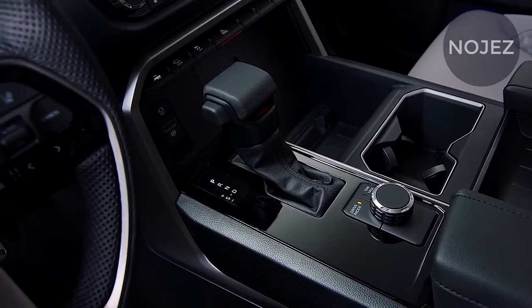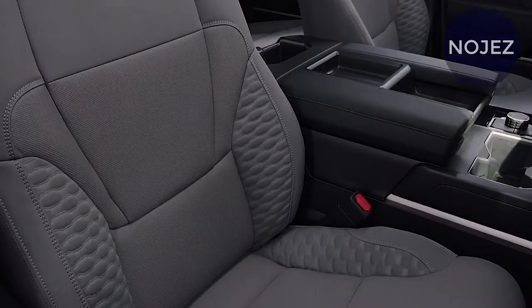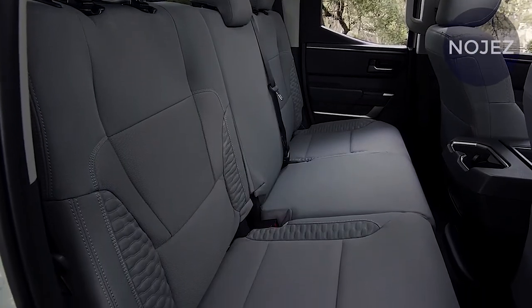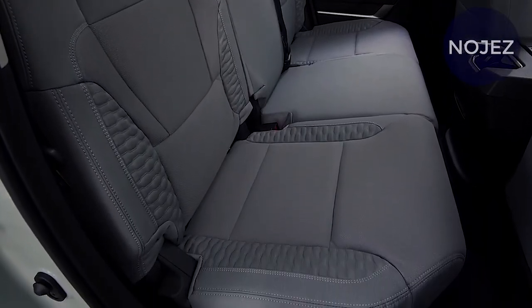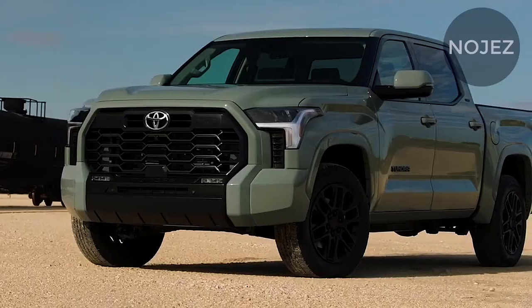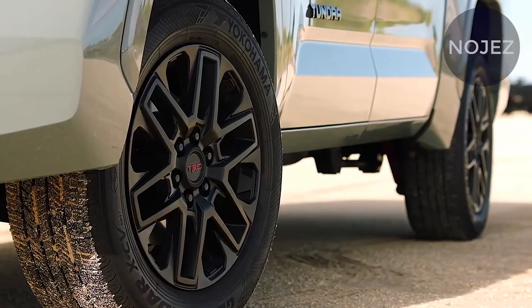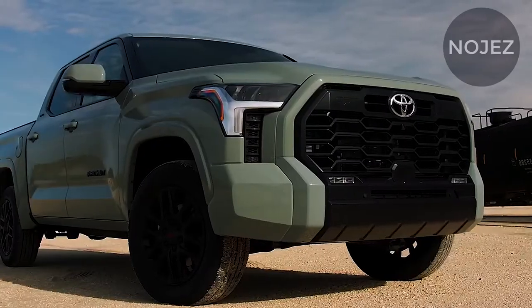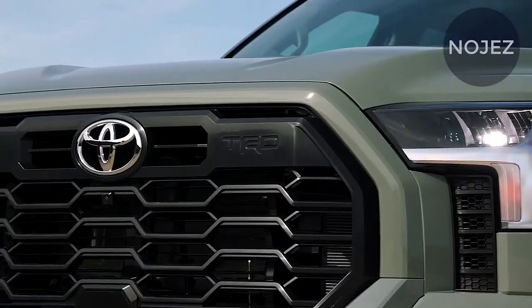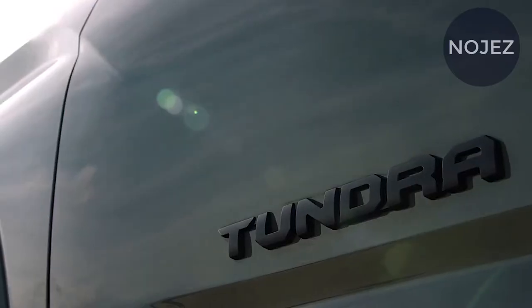The Limited model costs $50,595 and is distinguished by chrome trim, and gets the 14.0-inch touchscreen standard with synthetic leather seats. The Platinum model adds dark chrome exterior trim and a 12.3-inch digital gauge cluster, along with a standard JBL sound system and leather seats, starting at $58,685. The 1794 model, which is available in Mesquite Brown with either a cream or brown leather interior, starts at $59,385.